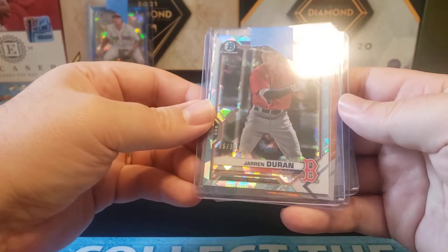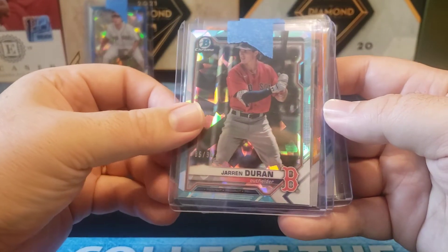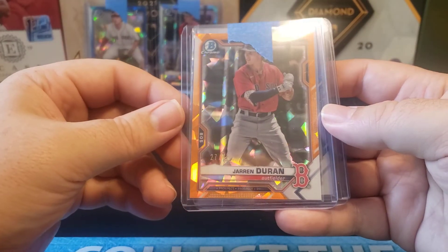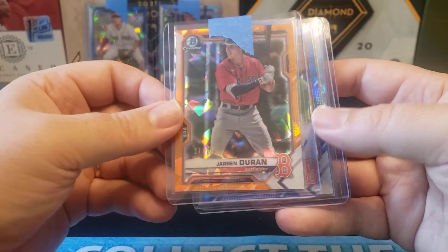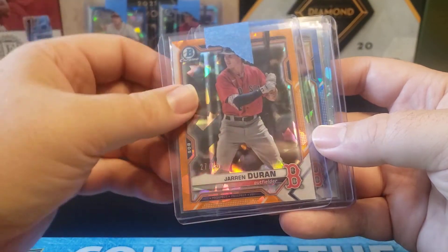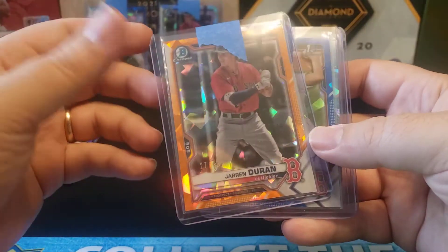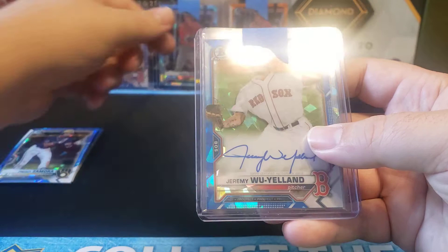I did get a numbered Jaron Duran — this one is 86 out of 99, kind of that sky blue parallel. I also got an orange parallel; these are numbered out of 75 in Bowman Sapphire. This one's actually pretty well-centered. It's not a first, but he's still a nice card. Always nice to get a numbered parallel out of Bowman Sapphire, and he's been called up, so if he performs well, that could be worth something.